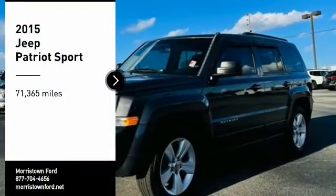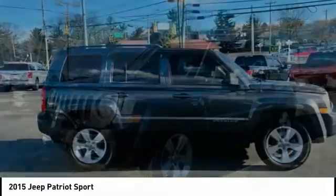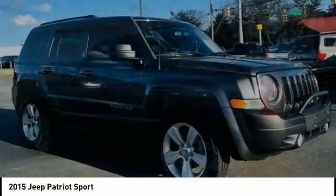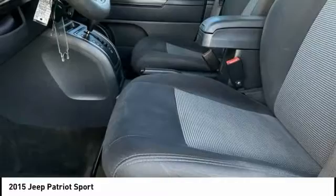Come test drive the 2015 Patriot. The Jeep Patriot is unmistakably a Jeep. It looks like a cross between a Jeep Liberty and Jeep Compass, or maybe a three-quarter scale version of the big Jeep Commander. The Patriot has plenty of room inside for any size family.